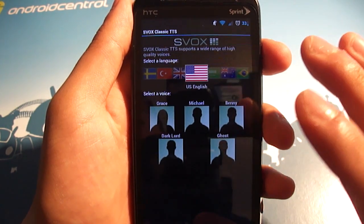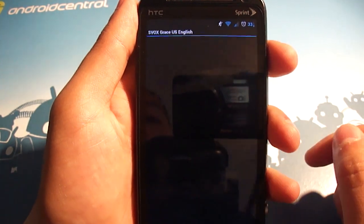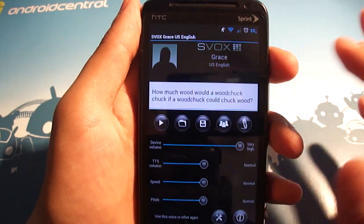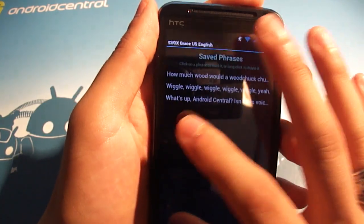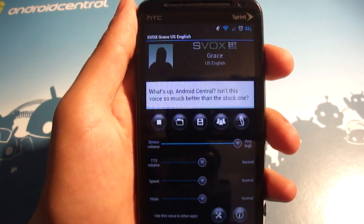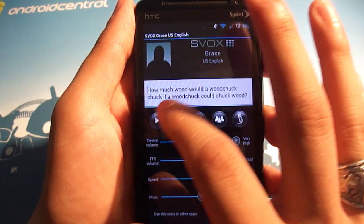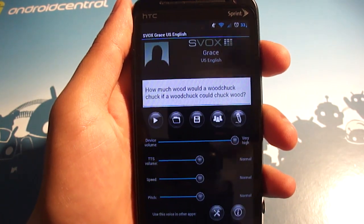Now this is just the actual SVOX Classic text-to-speech app. There's also apps specifically for the voice packs that you buy, and so you can set things like the device volume, the text-to-speech volume, speed, and pitch. You can also listen to it speak some phrases. I saved a couple of phrases — and I would say yes — and then this one is actually fairly fluent. So that's very, very cool.